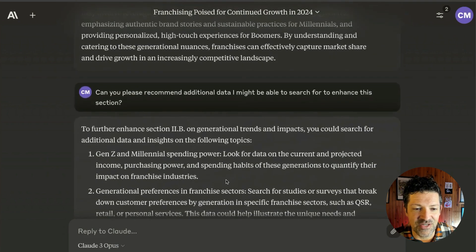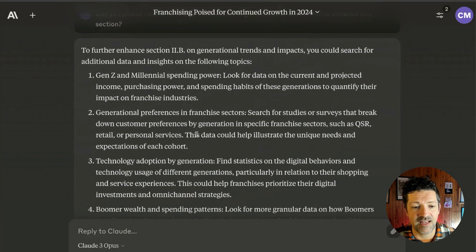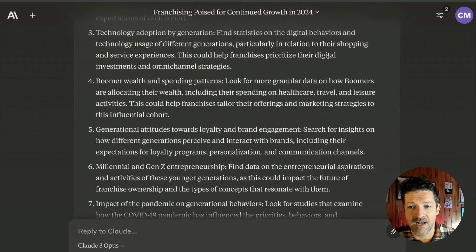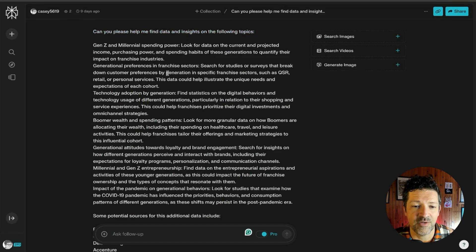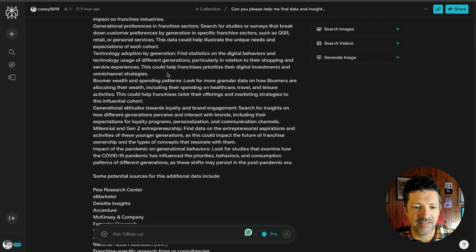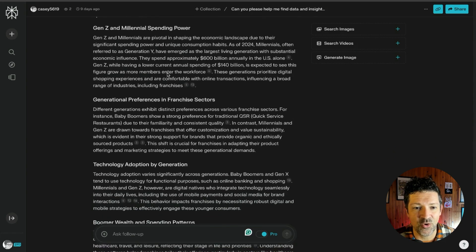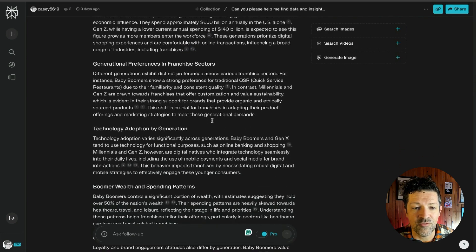Getting back to source material — here's a prompt I use: can you please recommend additional data that I might be able to search for to enhance this section? It says to further enhance this section, please look for some of this information. So I just took this entire thing, copied it into Perplexity — new chat — can you please help me find data and insights on the following topics? I didn't need to edit it at all, and it pulled together a bunch more ideas and unique source material, free of hallucinations, complete with citations.